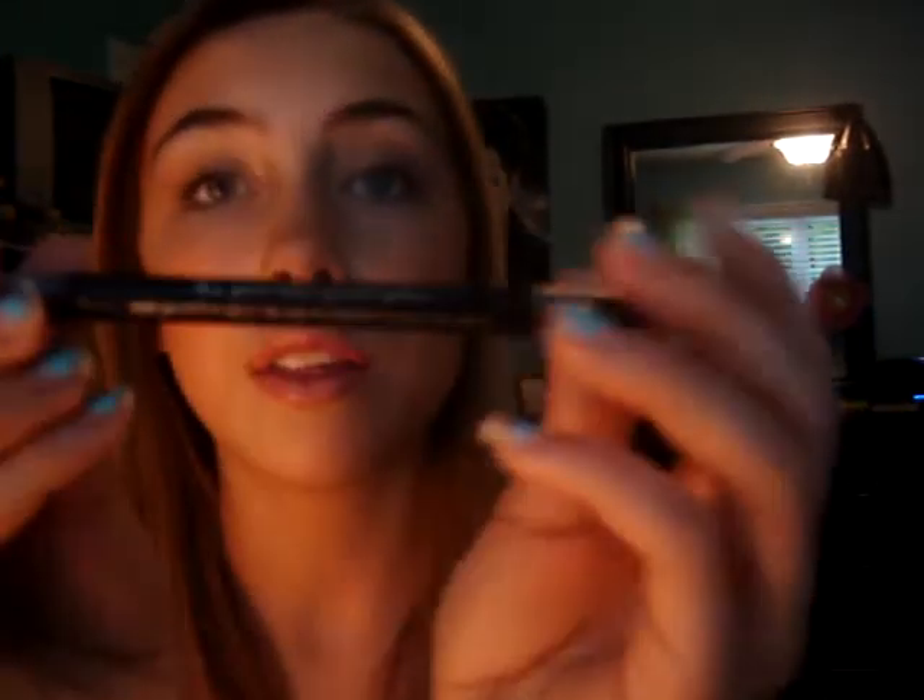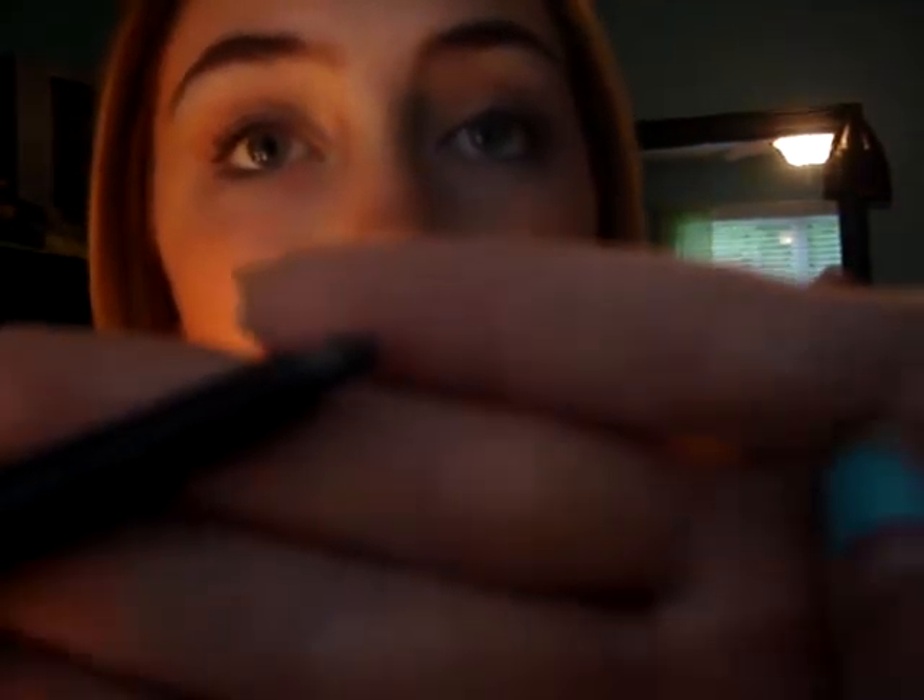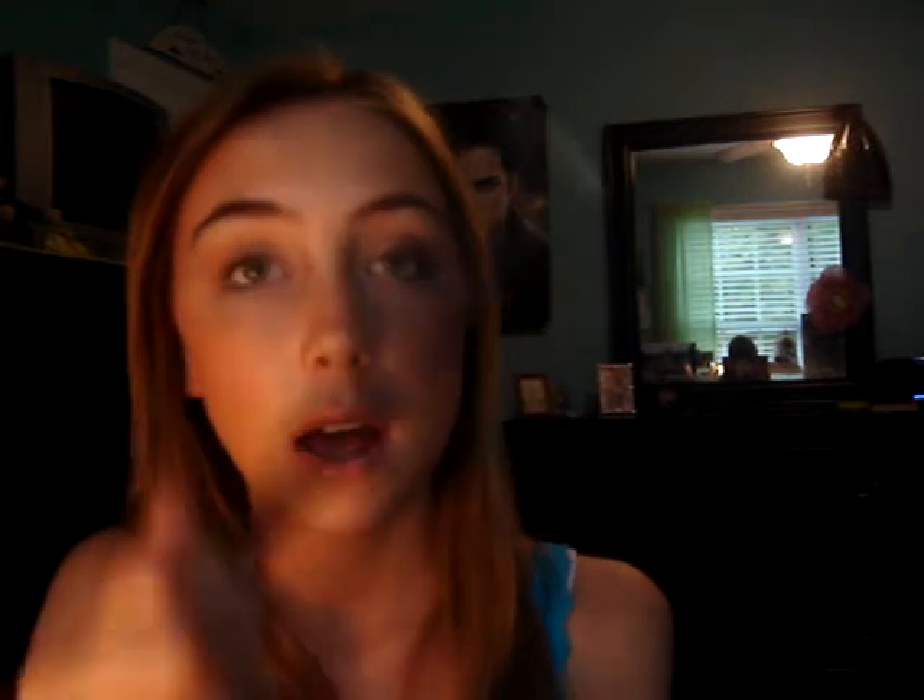This is the CoverGirl Perfect Point Plus Eye Pencil in Black Onyx. It's a retractable eye pencil with a smudger on one end, and it's so creamy — that's just one swipe, and I wasn't even pressing that hard. I put this on my upper lash line every day. I think it's waterline safe, but I don't use it on my waterline. I really love this.